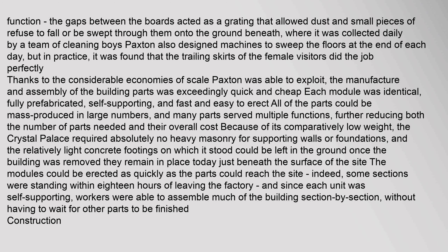Paxton also designed machines to sweep the floors at the end of each day, but in practice it was found that the trailing skirts of female visitors did the job perfectly. Thanks to the considerable economies of scale Paxton was able to exploit, the manufacture and assembly of the building parts was exceedingly quick and cheap. Each module was identical, fully prefabricated, self-supporting, and fast and easy to erect. All parts could be mass-produced in large numbers, and many parts served multiple functions, further reducing both the number of parts needed and their overall cost.